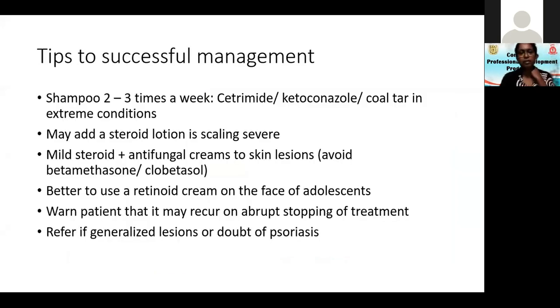How do we manage seborrheic dermatitis? Shampooing two to three times a week, not daily. Use cetrimide and ketoconazole. Coal tar should be reserved for extreme conditions — remember it has potential for malignancy, so don't start young children on coal tar and let them continue it into adult life. You may add a steroid lotion to the scalp if scaling is severe; options range from desonide lotion to mometasone, betamethasone, betamethasone plus salicylic acid, clobetasol, and clobetasol plus salicylic acid. For skin lesions, use mild steroid and antifungal creams; avoid betamethasone and clobetasol for skin lesions.